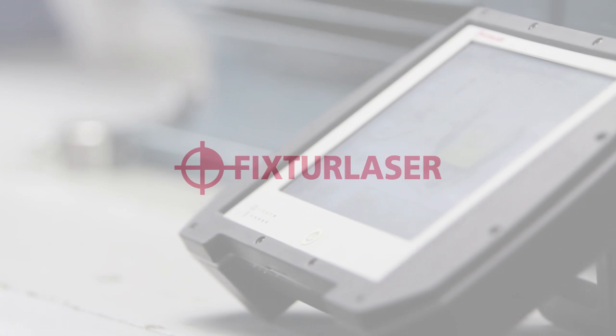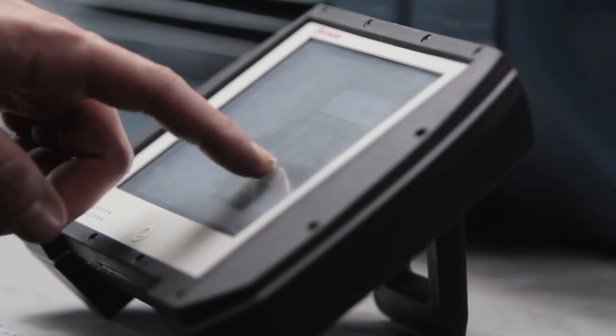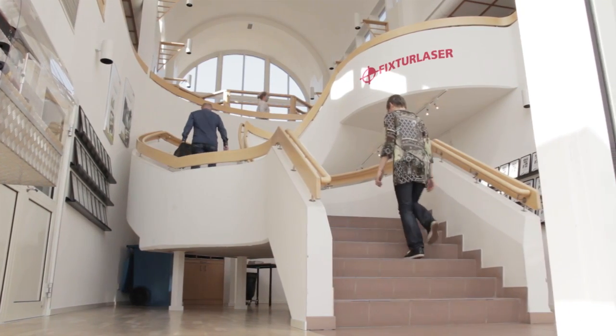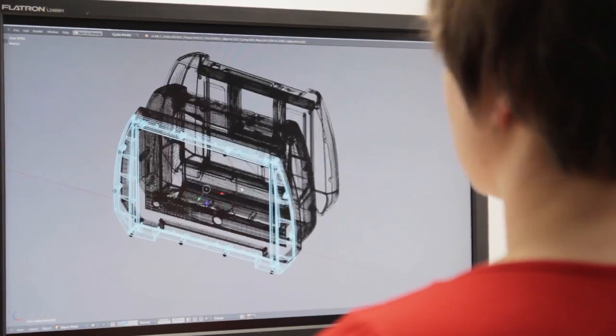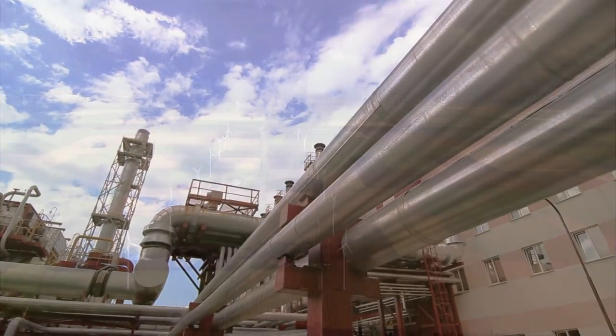Fixturlaser is a global player and leader in developing innovative, user-friendly equipment for shaft alignment. By helping industries worldwide to become perfectly aligned and eliminating anything that might not be, we minimize unnecessary wear and production stoppages. This will ultimately make our customers more profitable and our environment more sustainable.